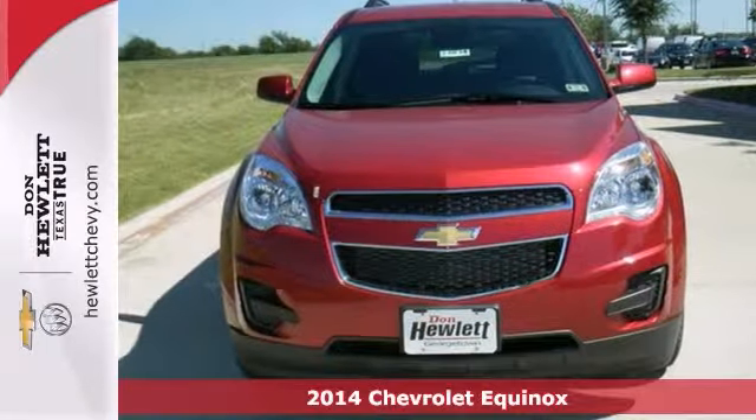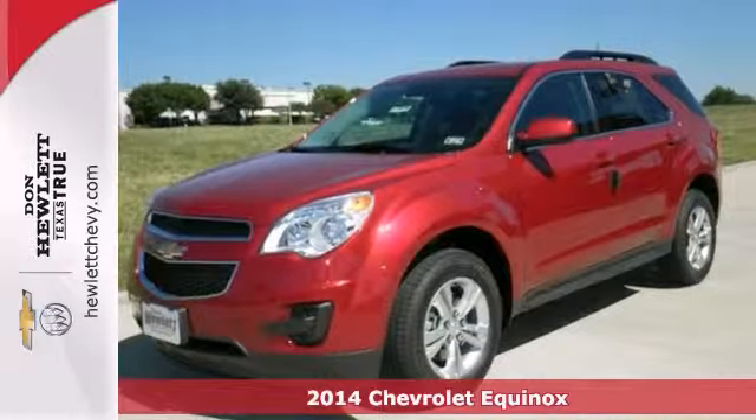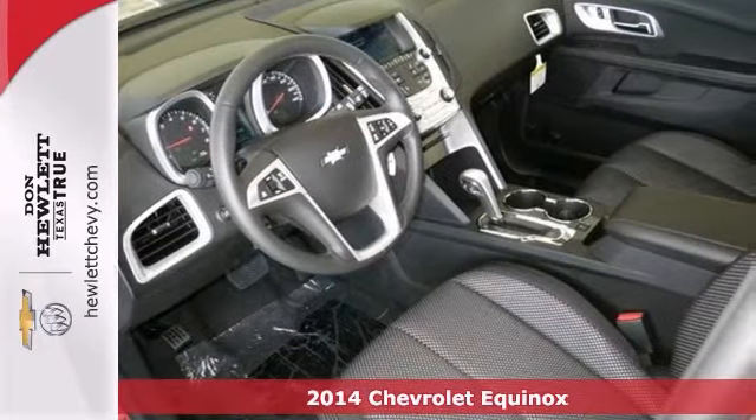Life's a journey, and you're going to need something capable to get you through it. This 2014 Chevrolet Equinox LT is up for the task.